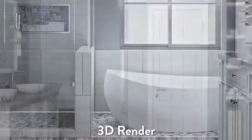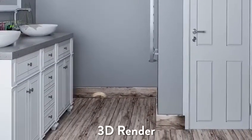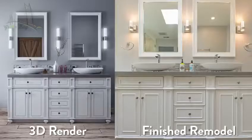We believe that this way it brings confidence to the customers to know exactly what their bathroom is going to look like. At the end, which you can see here, the results just talk for themselves. And the bathroom actually came out exactly what it looked like in 3D. It's amazing.